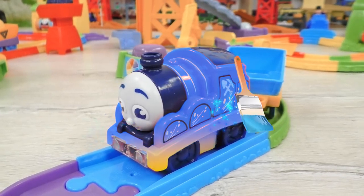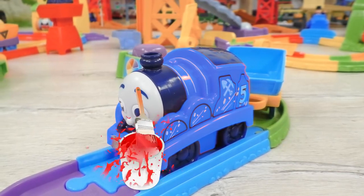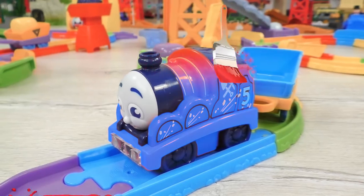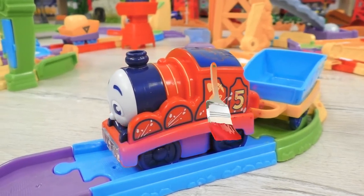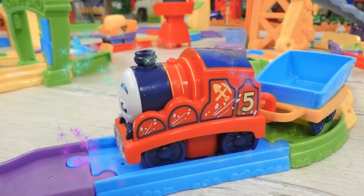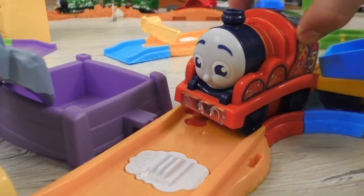No! James will definitely not want to be blue! Red! This is the most appropriate color for James! James again has got his favorite red color back, and now he can continue his very important and helpful job!